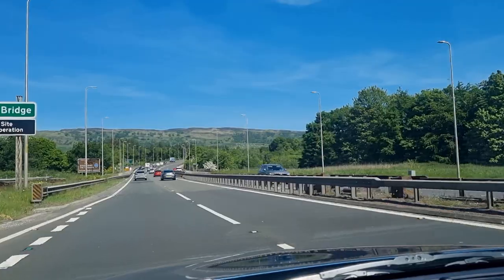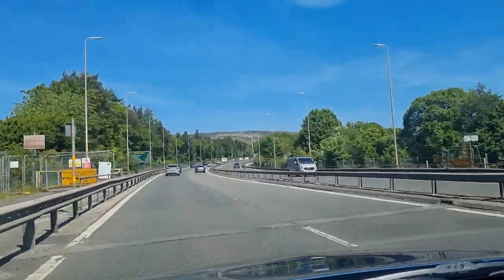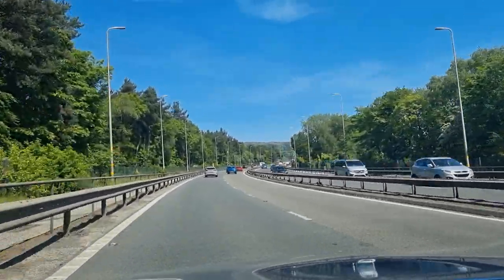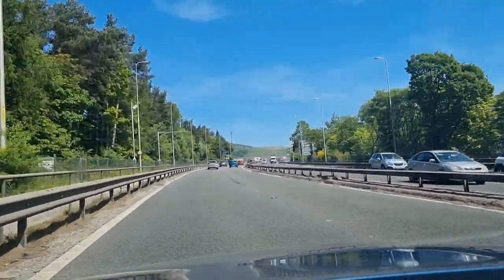This is us heading onto the Erskine Bridge. I'd say this is probably the start of how you get to Loch Lomond — it's like one route. It's a pretty cool bridge and it's got lovely views on either side.